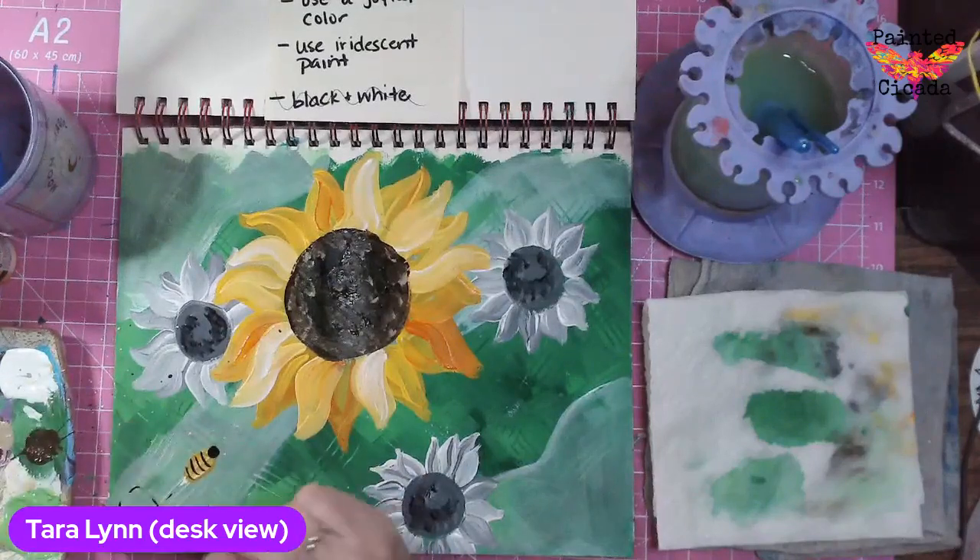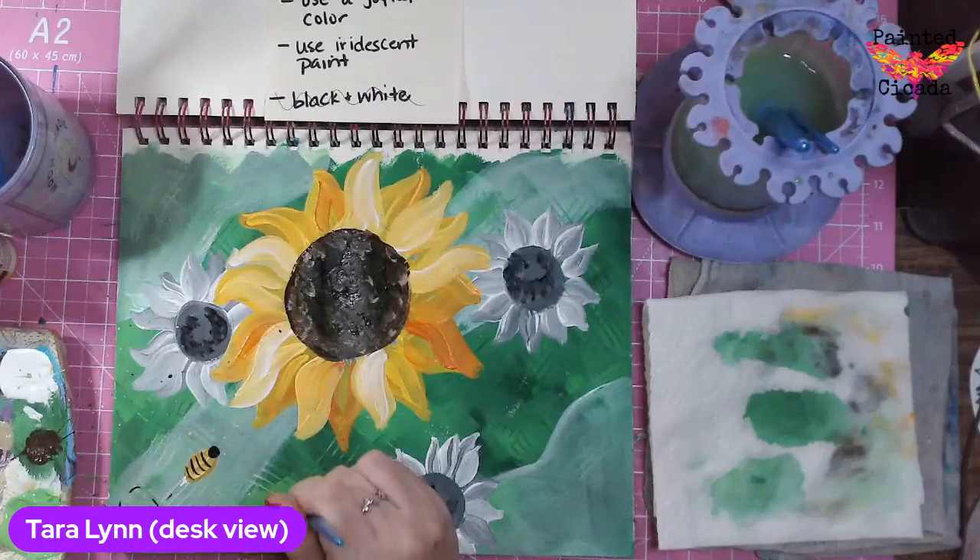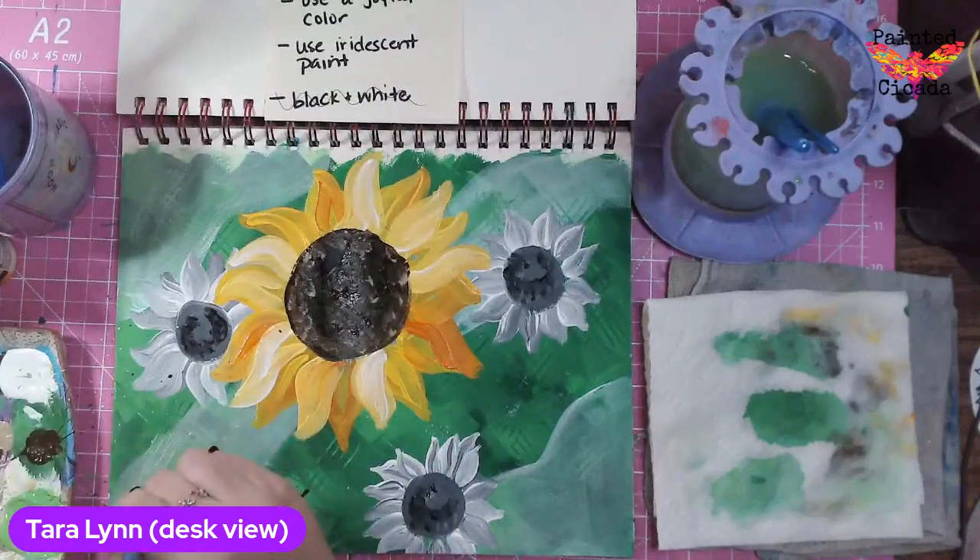I missed one of my prompts. I used a joyful color, but I did not use iridescent paint. Shame on me.